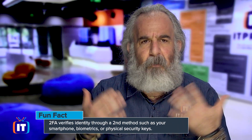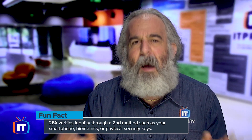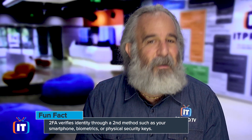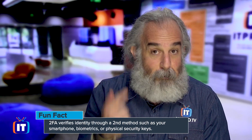2FA verifies the identity of an individual seeking to access whatever that asset is — whether it's a server, a piece of information on the server, or a VPN. We use a second method beyond just a username and a password. We might use some sort of authenticator app on your smartphone, maybe a biometric scan, scanning your eye looking at your iris or retina, maybe a voice print match, maybe a fingerprint.